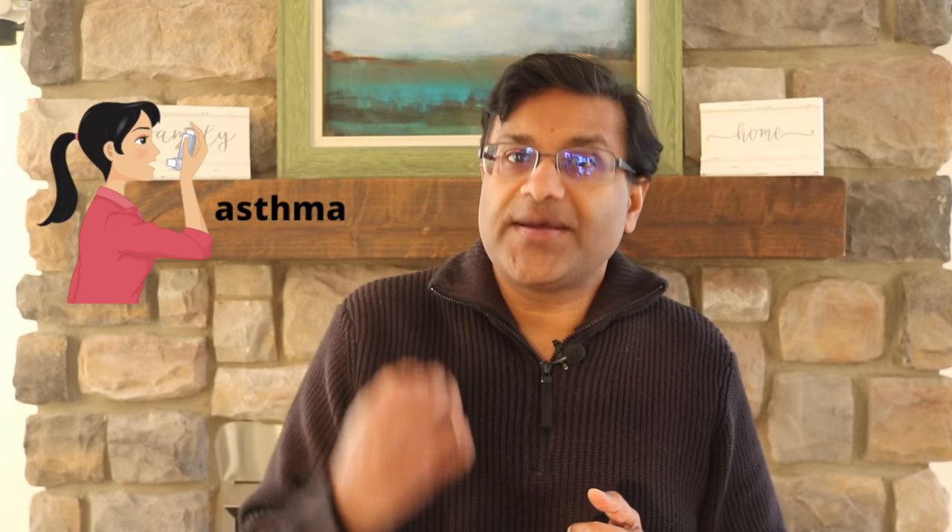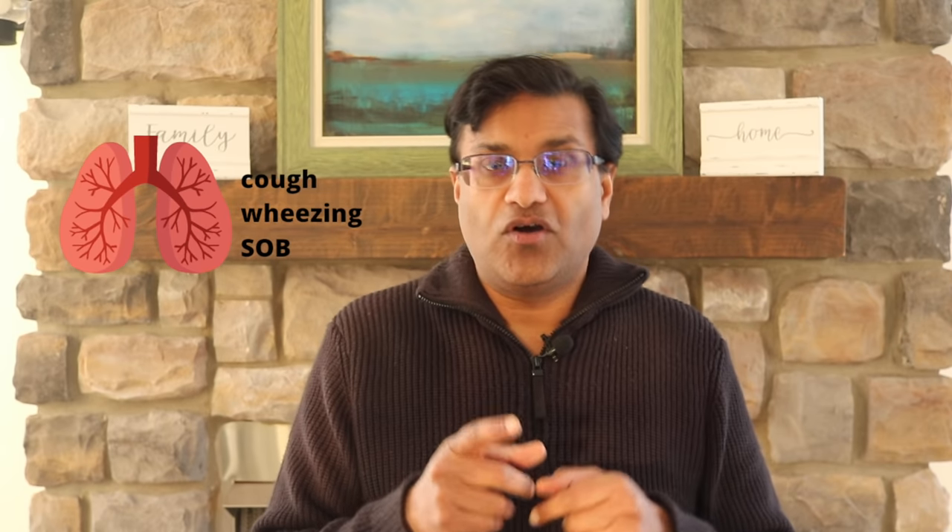However, if you have a bronchospastic disease such as asthma, you would be more susceptible to this. Tell your doctor if you do have increased cough, wheezing, or shortness of breath.